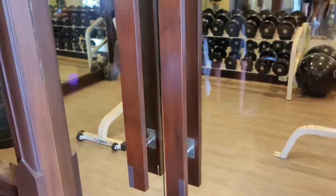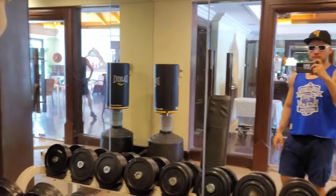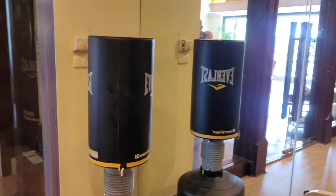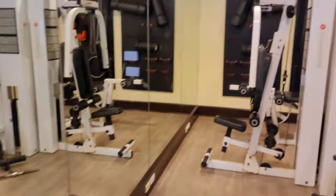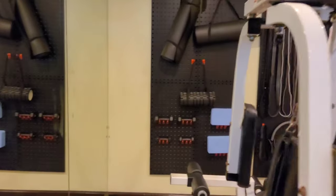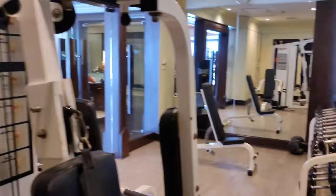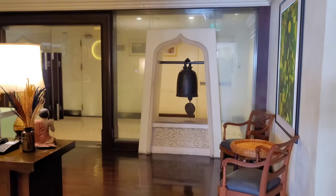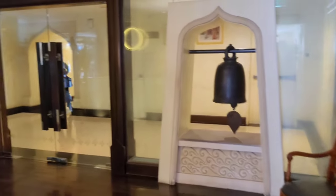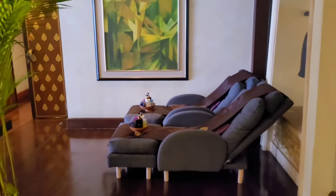Here's the fully equipped gym. I just finished my workout. That's the kickboxing bag. You got all the weight classes here, the machines, the seated rower, boxing gloves, resistance bands, everything. It's a nice air-conditioned gym, right next to the pool.